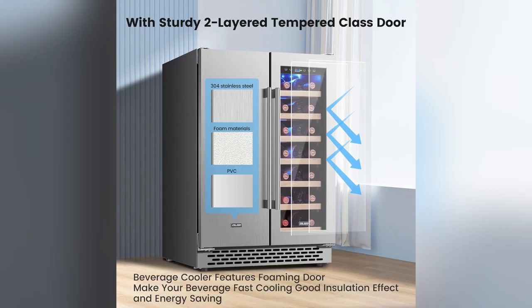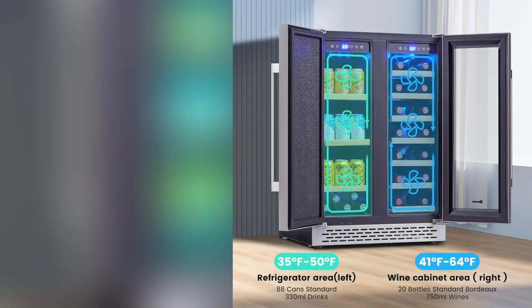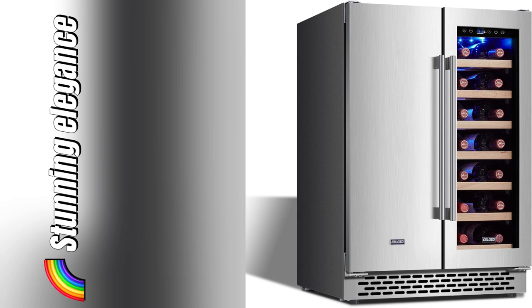Fits snugly under counters — ideal for kitchen nooks or cozy office corners. Insta-worthy setup. Stunning stainless steel elegance plus a tempered glass door, foam sealed for max freshness.